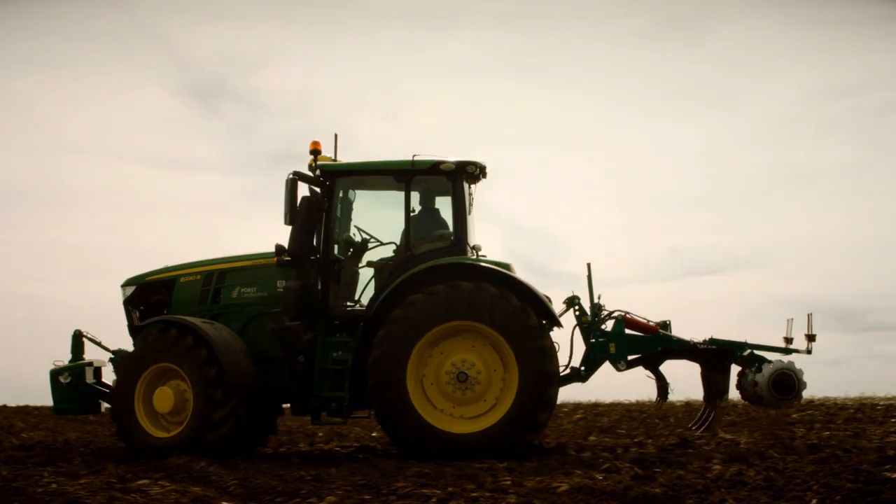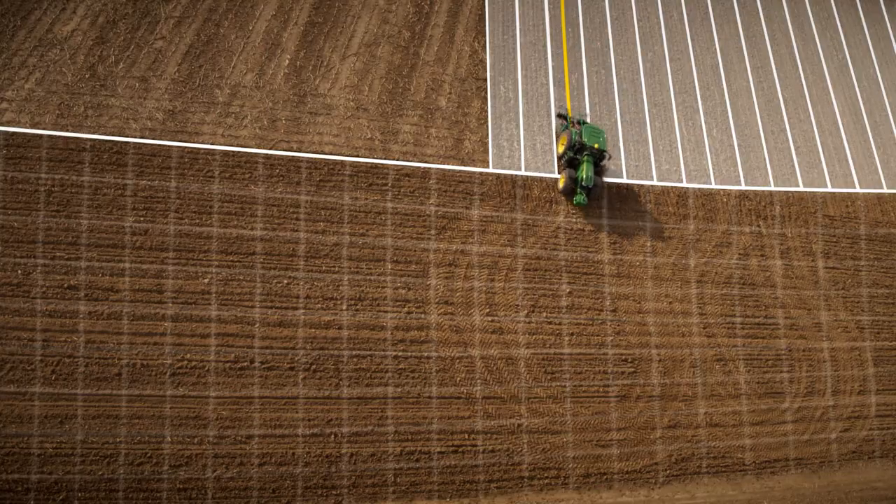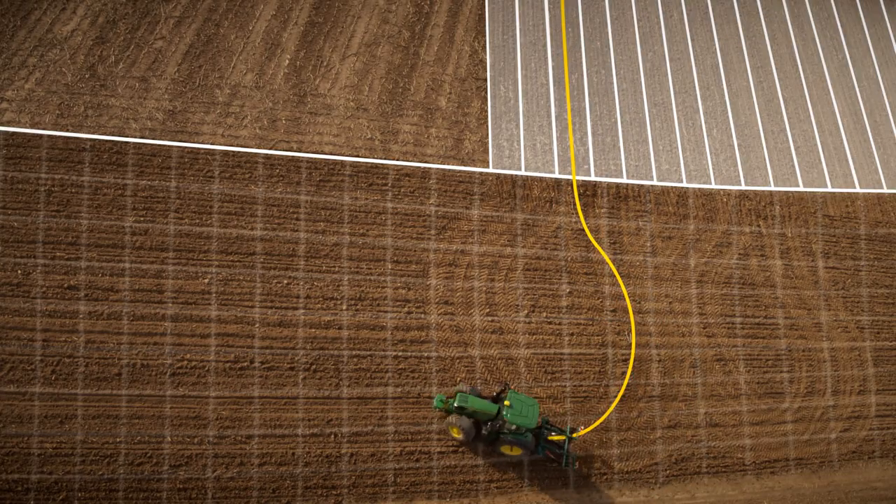Even the most skilled operators benefit from this automation — a perfect headland turn every time. Get ahead with Autotrack.